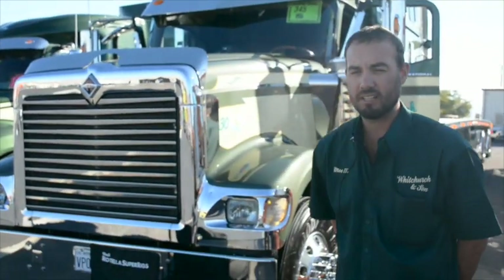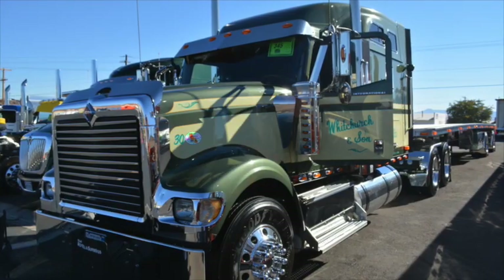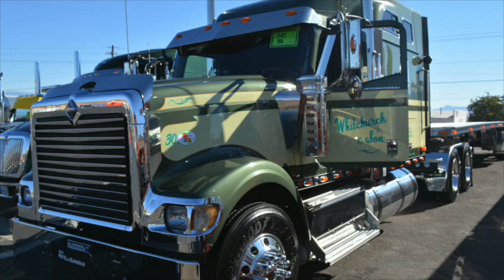My name is Moe Wittchurch. I'm with Wittchurch & Son out of Chico, California, and we're here today with Pride & Polish at PDI's Dyno Event. I've got two Internationals here with me — a 2008 9900 and a 2013 Pro Star.